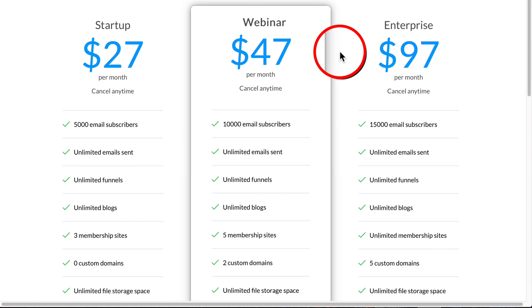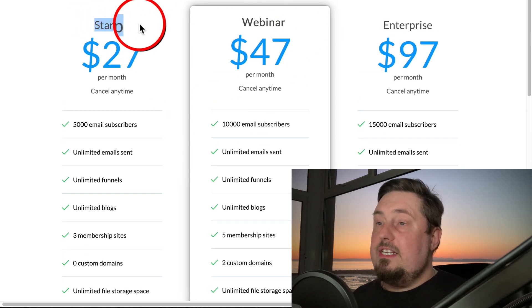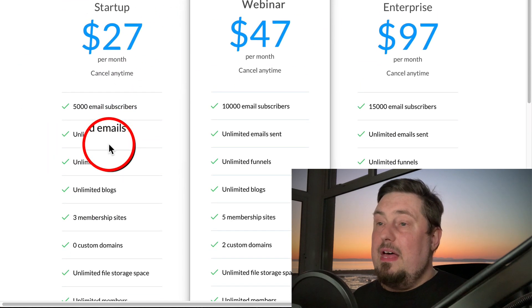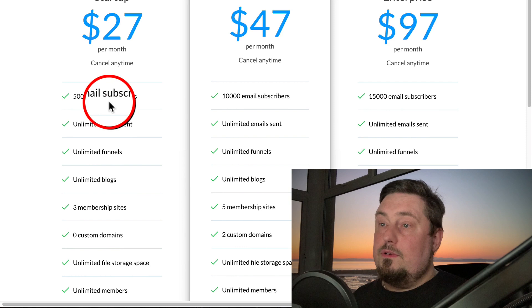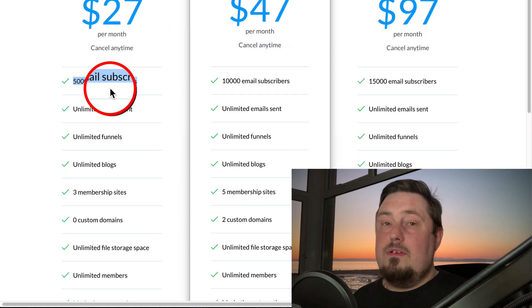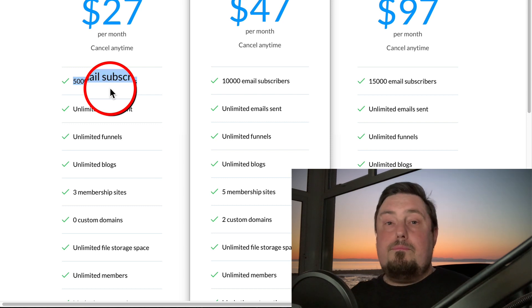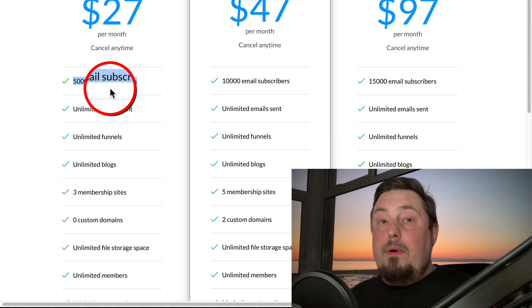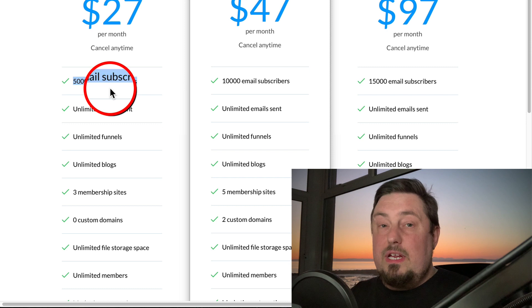These offers can just disappear tomorrow without any warning. The basic plan is $27 a month, and for that you get 5,000 email subscribers, unlimited emails sent, and unlimited funnels. If you were to go to another email provider — bearing in mind autoresponders do not give you the funnels — they don't give you the automation or this level of power.